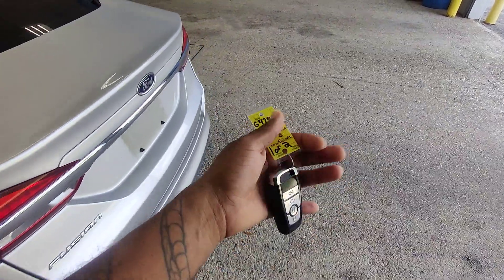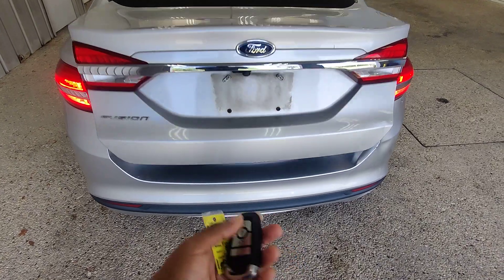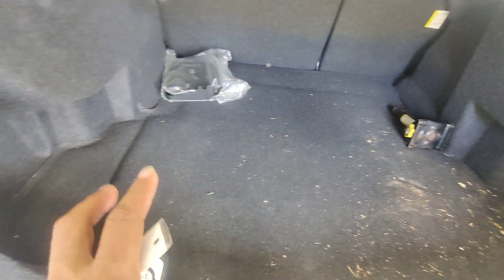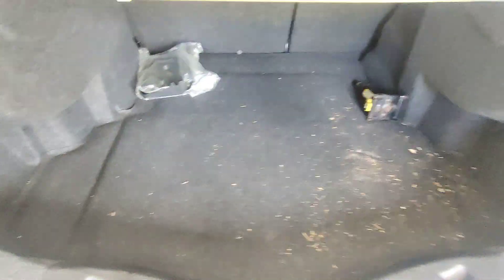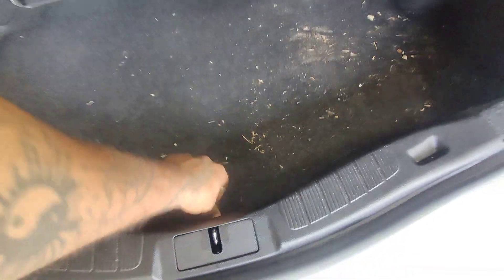Moving around to the back here, this is a two key vehicle. We do have access to the trunk via the key fob — just press the button twice and it lifts right up for us. The vehicle still needs to be detailed, so just look past the dirt, but all the interior upholstery and things like that are in immaculate condition. You do have your spare tire right down there.